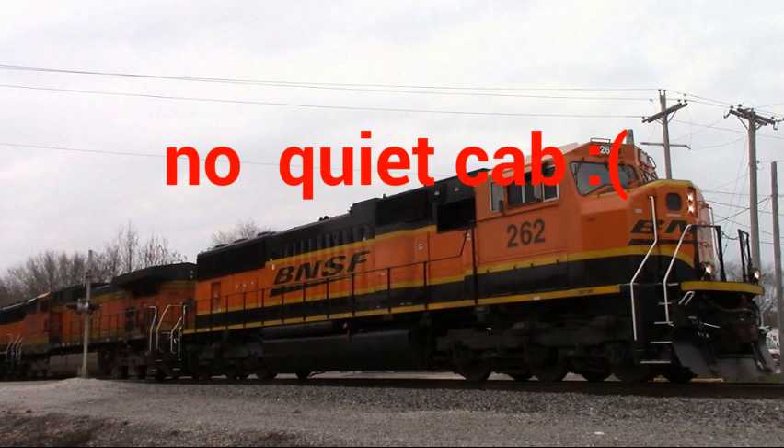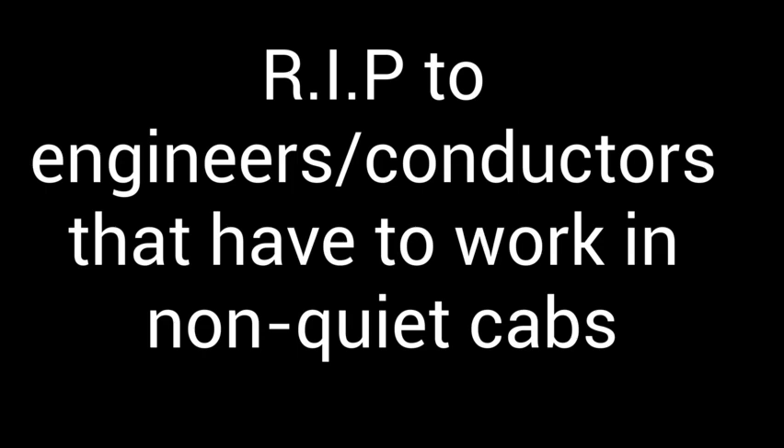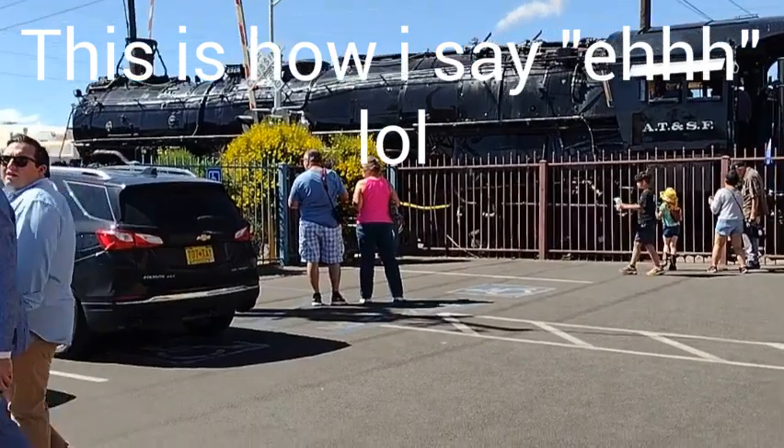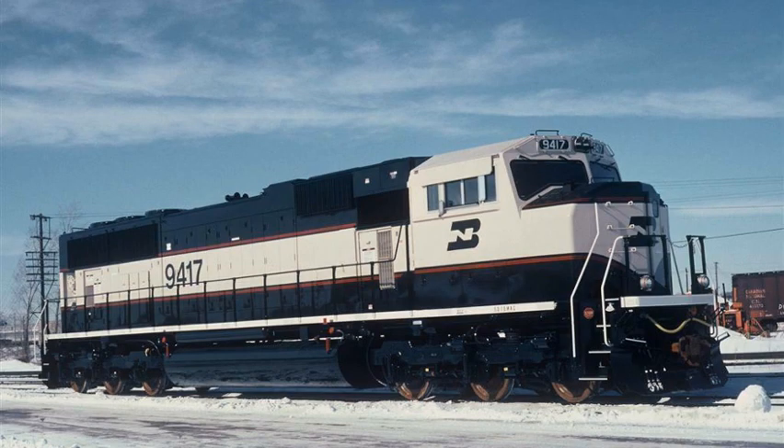The SD75I's had insulated cabs, hence the 'I' — they're sometimes called the whisper cabs — which reduces a lot of noise in the cab. It's probably really loud otherwise, I imagine. The SD75I models weren't as popular as the SD70 Max.